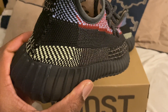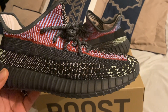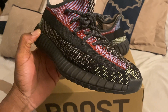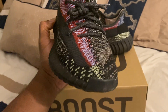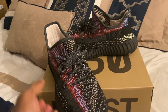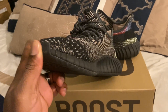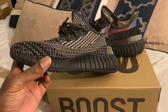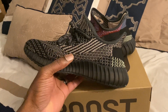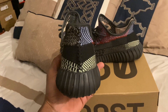We got the Yeezy 350 V2 Yay Chills. As you can see it's got the yellow there with the blue, you got the blue and red right there, and it wraps around with the yellow and black, all the way around here. You'll probably see that they look a little bit worn — that's because these are actually my wife's and she wore them a few times before I made this review.